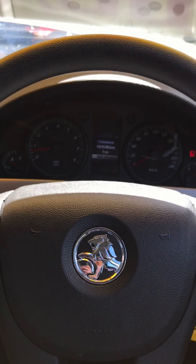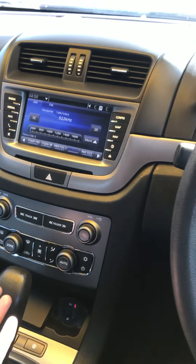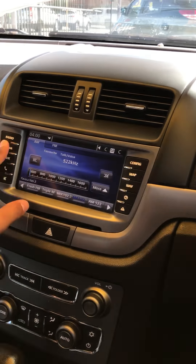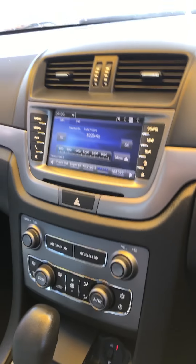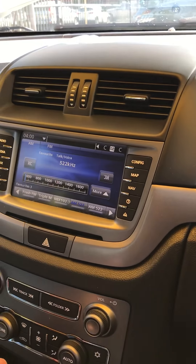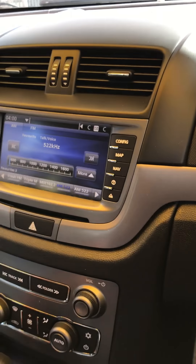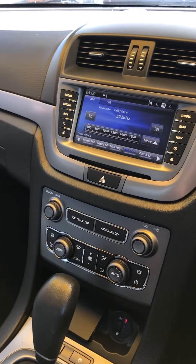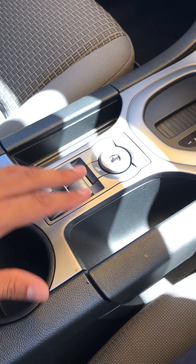Moving on to the head unit, you've got air conditioning at the bottom and your head unit at the top, so you can play around with that. You've got USB, iPod and Bluetooth as well. One cool thing about this car is it's got a reverse camera, which helps with reversing in the city. There are also cup holders and your window controls down here so you can adjust every window.